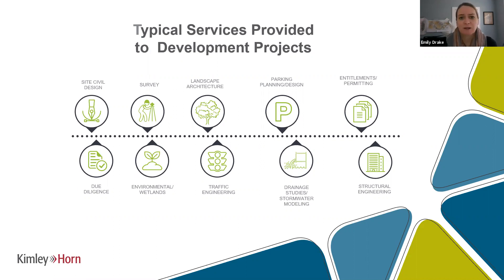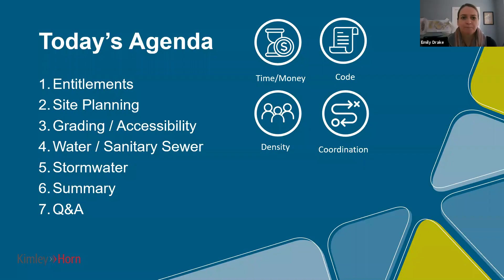That's important because as you look at this product type, there's a lot of coordination that has to happen on these sites, and having that expertise in-house puts you at a greater advantage. Today's agenda covers the process and challenges we've seen over the last few years in developing this product type — from entitlement and site planning, to grading and accessibility challenges, water and sanitary sewer, and stormwater. Icons throughout the presentation represent what we think are the most impactful things to consider for the single family for rent product type.